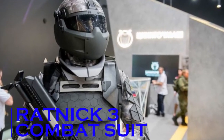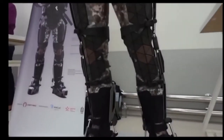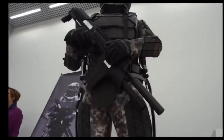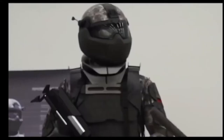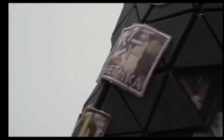Ratnik 3 Combat Suits. Following in our theme of protective inventions for combat situations is the Ratnik 3 Combat Suit. This next-generation military uniform has been designed for use by the Russian Army. A bulletproof helmet provides protection and critical support systems directly to soldiers via a built-in heads-up display.